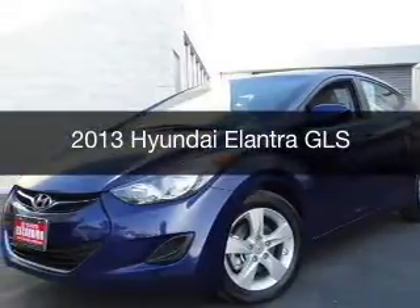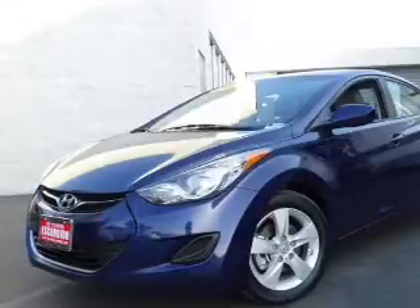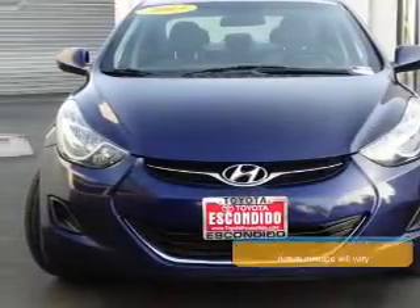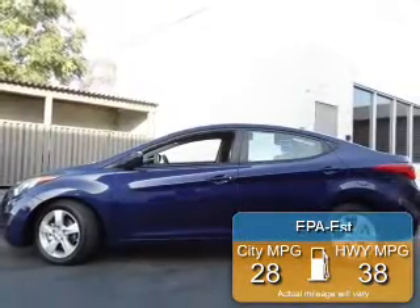This is a used 2013 Hyundai Elantra, powered by front-wheel drive, a 1.8-liter four-cylinder engine, and an automatic transmission. Great fuel efficiency saves you money by requiring fewer trips to the gas station.